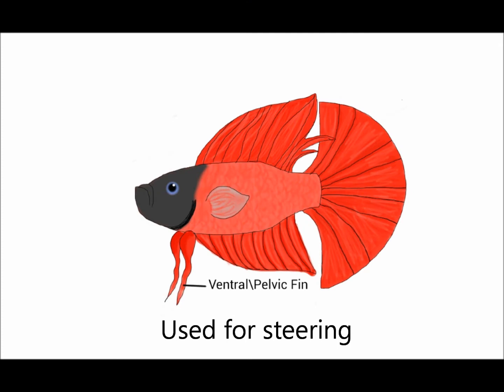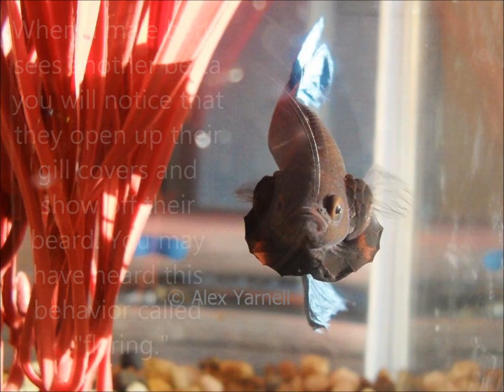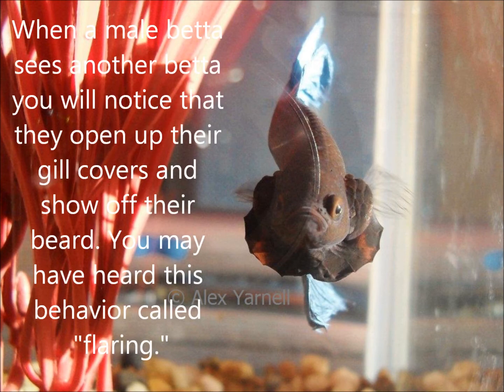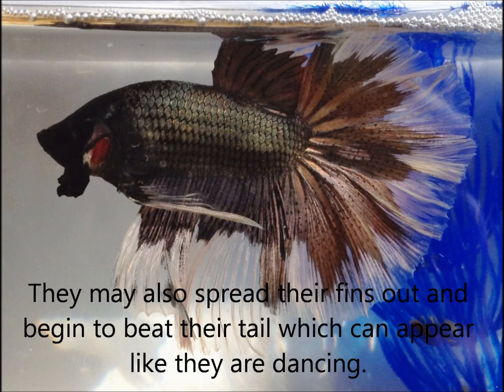The ventral or pelvic fin is used for steering. The operculum, otherwise known as the gill cover, covers the gills and protects them from injury. It also covers a membrane commonly known as the beard. When a male betta sees another betta, you will notice that they open up their gill covers and show off their beard. You may have heard this behavior called flaring. They may also spread their fins out and begin to beat their tail, which can appear like they are dancing.